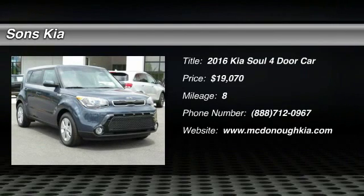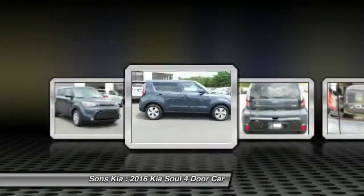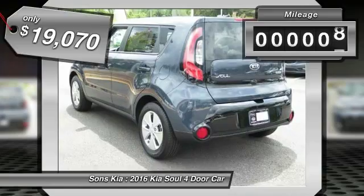2016 Soul. The Soul is quick and ready with its innovative catchy style. A sharp, roomy and well-fitted cabin and a comprehensive list of safety and fun features, and is priced below $20,000. This vehicle has less than 100 miles.